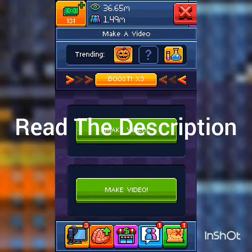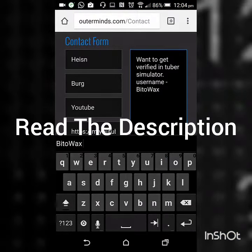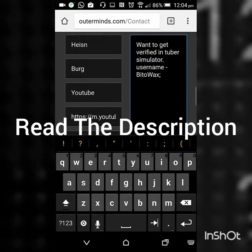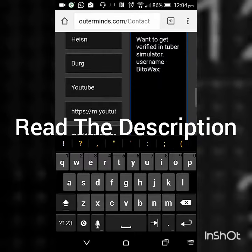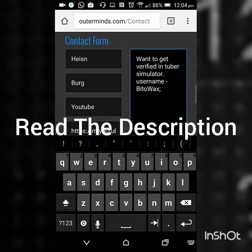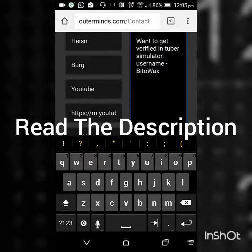Your YouTube channel should also have at least a decent number of subscribers. After it all matches, just go to the website and fill in the information. Down below you can type in your email address, and in the contact form you can type that you want to get verified, and request your simulator username.